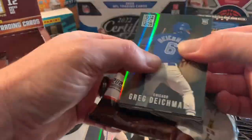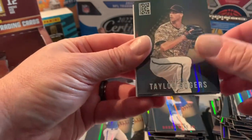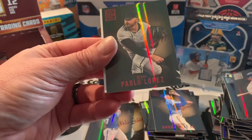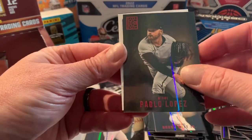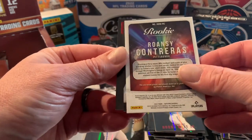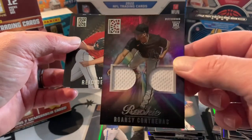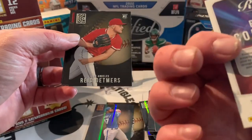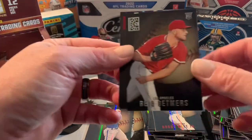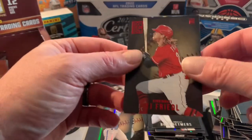This looks like our mem right here. Greg Deichmann, Taylor Rogers, Dylan Flaherty, Pablo Lopez RC, Ronzier Contreras — that is a pretty cool patch, nice looking patch. Reed Detmers, TJ Friedl.